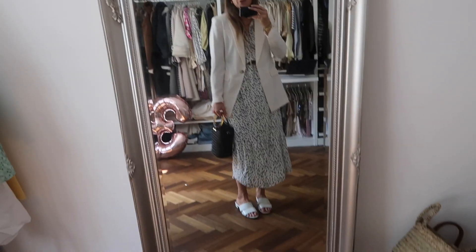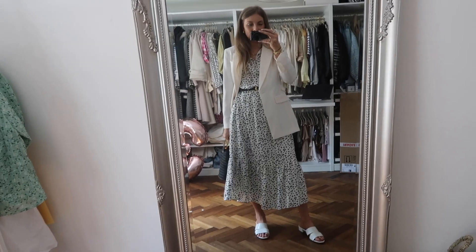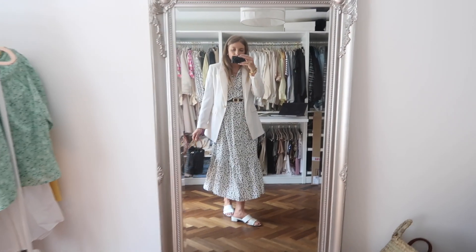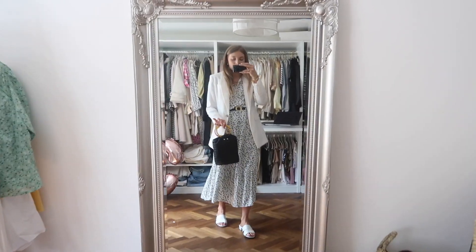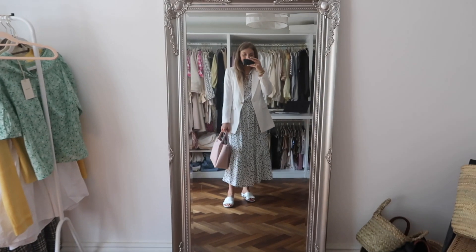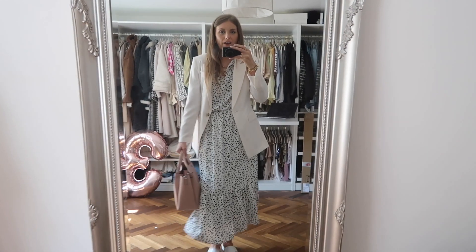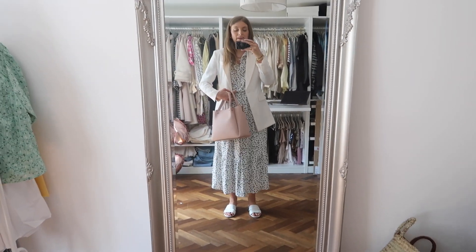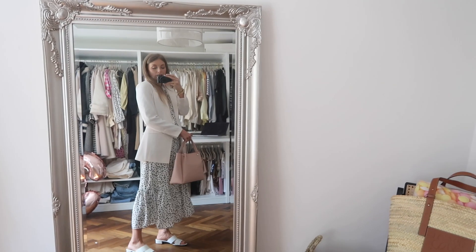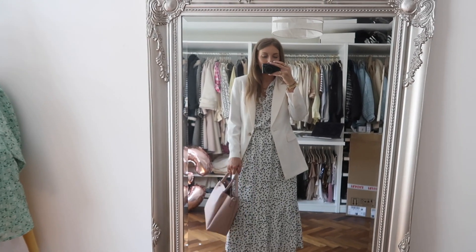I've gone back to the low sandals here and still got the belted detail on, which makes it look more formal. Then I've added the blazer — I really like this blazer, it comes to a really nice flattering length and also looks nice with shorter dresses. I've got the straw bag with this and I think it looks really nice. Then to dress it down a lot, just take the belt off — it's still got a nice waistline detail from the ruched waist, and the blazer lapels end right at the waist, so it still gives a nice waistline. I think the pink, the floral print, the monochrome dress with the blazer all just looks so nice.